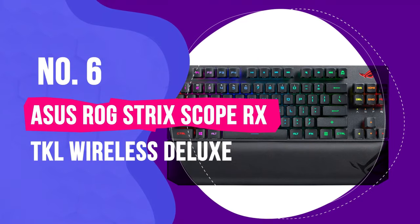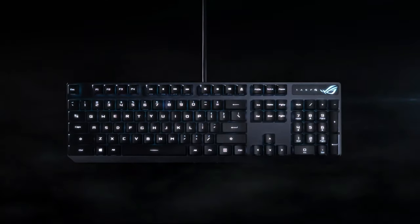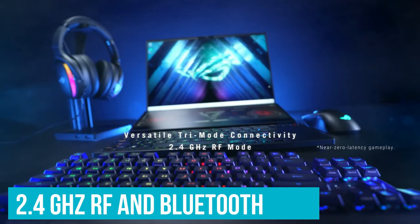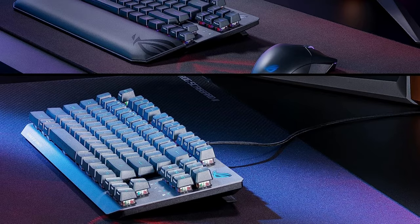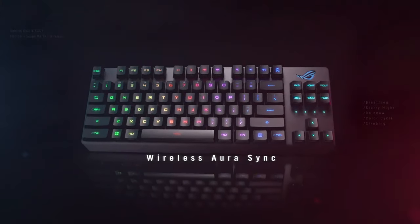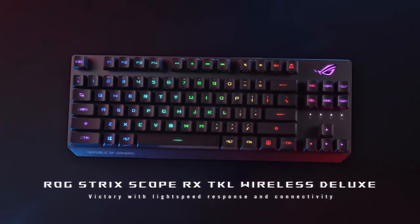Number 6: ASUS ROG Strix Scope RX TKL Wireless Deluxe. Kicking off the list, we have the ASUS ROG Strix Scope RX TKL, which allows you to customize your gaming experience from the get-go, offering the choice between a wired connection or the freedom of wireless gameplay. With its cutting-edge 2.4GHz RF and Bluetooth technology, you'll enjoy lightning-fast, dependable wireless performance. Sporting a sleek TKL 10-key-less design, this keyboard packs a punch in a compact frame. It invites you to pick from the responsive ROG RX Red or the tactile RX Blue optical mechanical switches to dial in your preferred typing sensation.